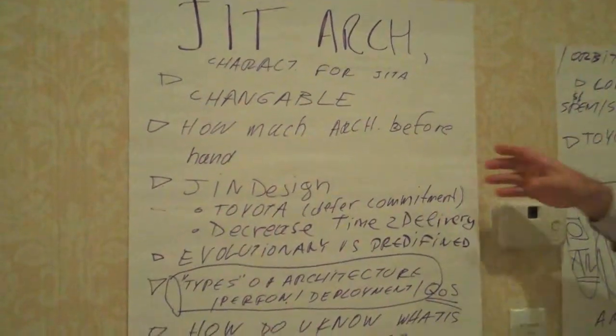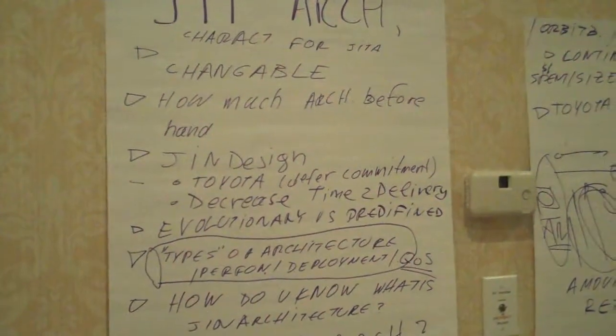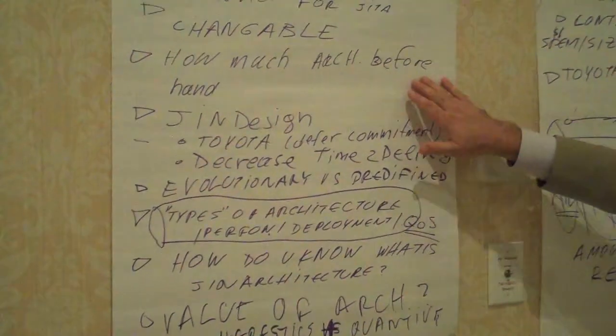Here are some of the elements that we describe. Some of the guiding principles are changeability — I want to be able my code to change. Architecture is important in how your code changes. How much architecture beforehand?